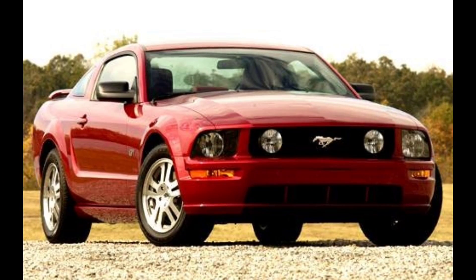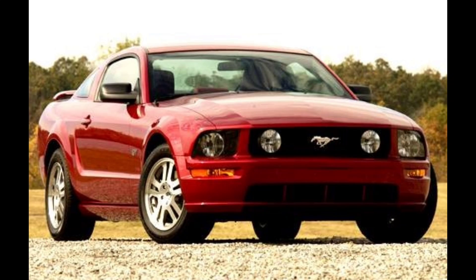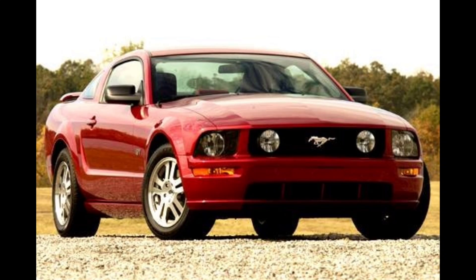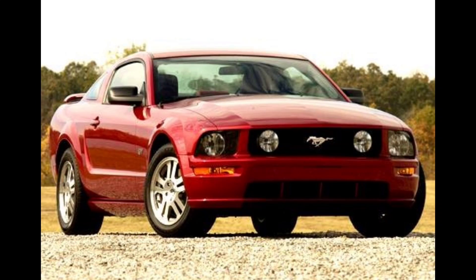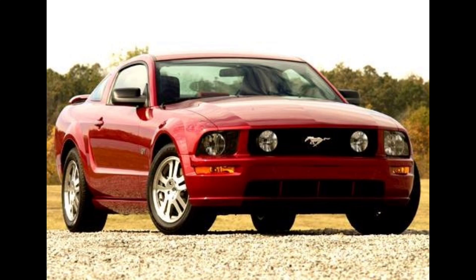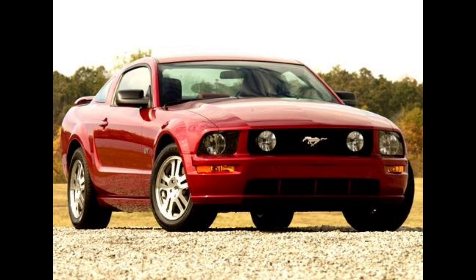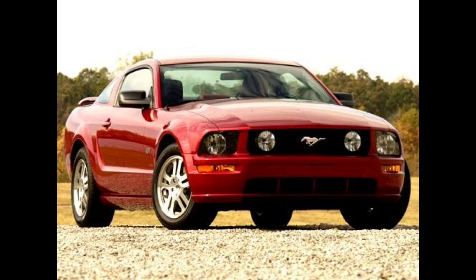By the 2005 model year, the Mustang had a complete departure from the new edge body style from '99 to '04 and the 2 valve engine. It was replaced with a new body style called S197, equipped with a 3 valve 4.6 liter engine. Little did we know as Ford enthusiasts that we were going to get a glimpse of what might have become one of the greatest Mustang engines of all time, but it never happened.